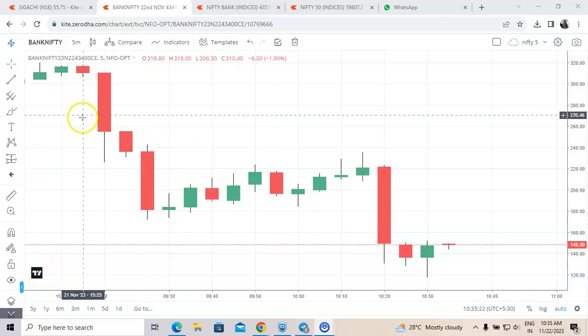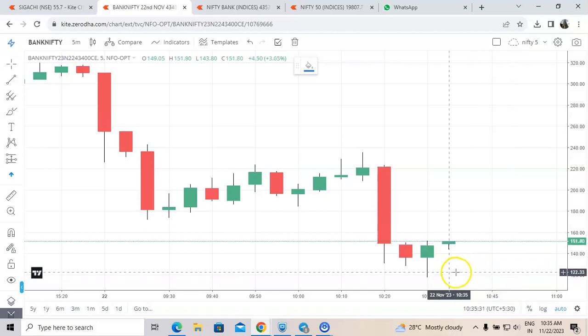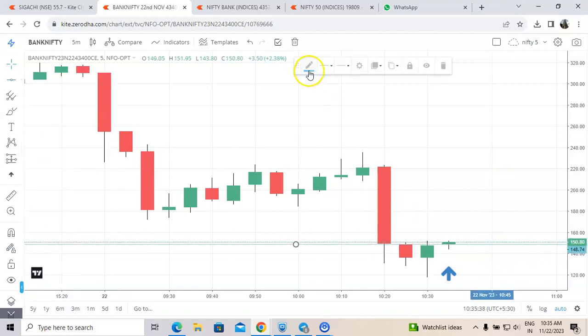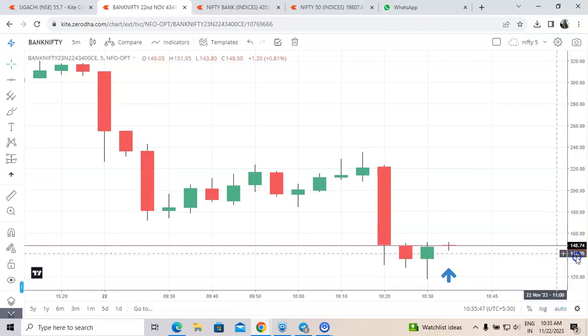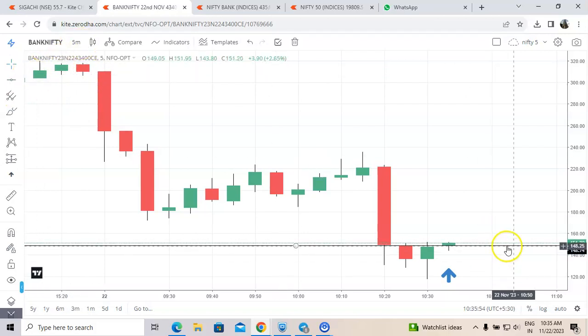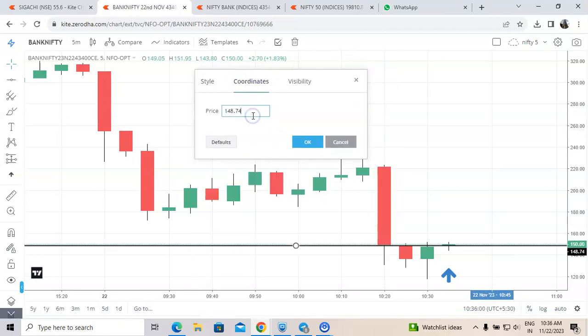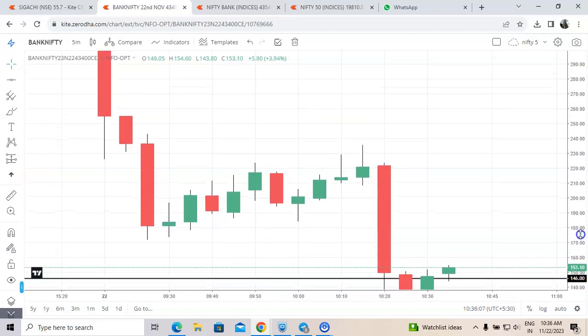Hello friends, you are watching Bank Nifty 43,400 call option. We have got the buy signal in Bank Nifty and just bought at 146 levels. Got the signal just now in Bank Nifty. Today is expiry in Bank Nifty so expecting a good move, so I have selected Bank Nifty instead of Nifty. You can see it has immediately started moving.